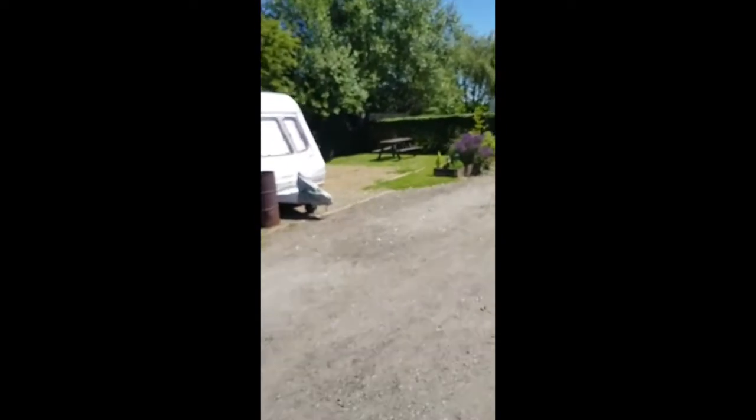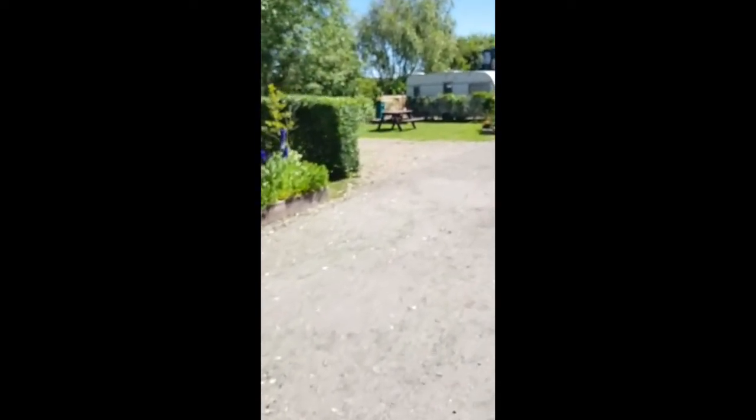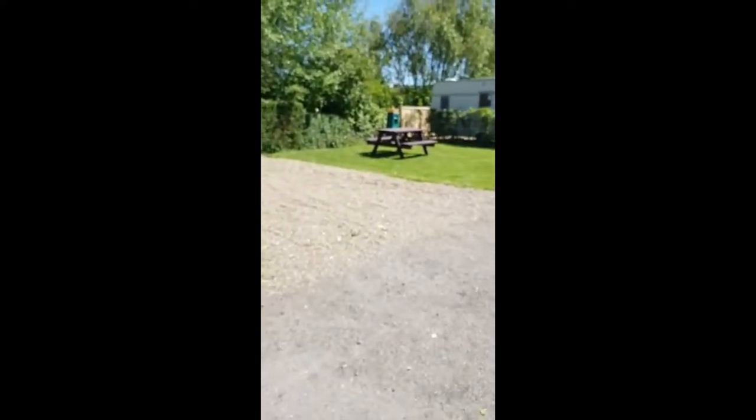It's the next pitch, and to give you an idea, this is an empty one. Plenty of room, nice pebble base, loads of room on the grass, a nice picnic bench and electric hook-up there in the corner.